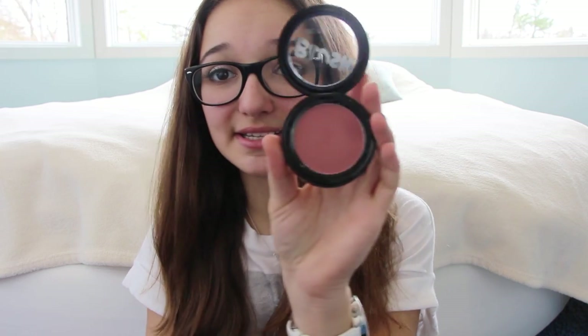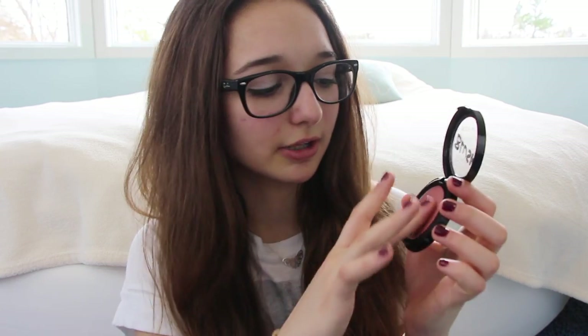It's pretty pigmented, actually — really pigmented. It's a nice, blendable pink color that's perfect for springtime, or any season for that matter, because blush is always nice to have.